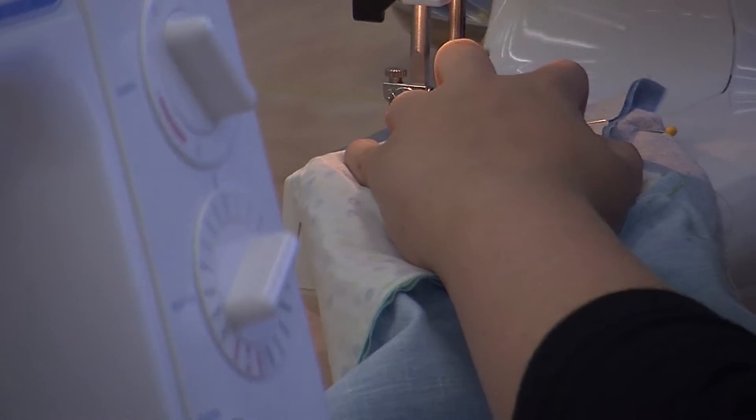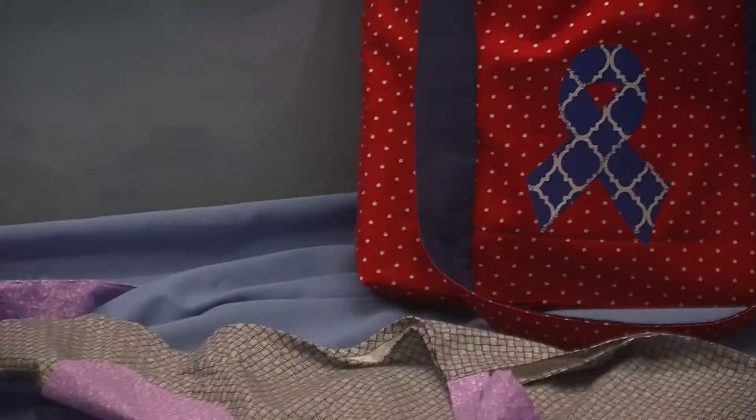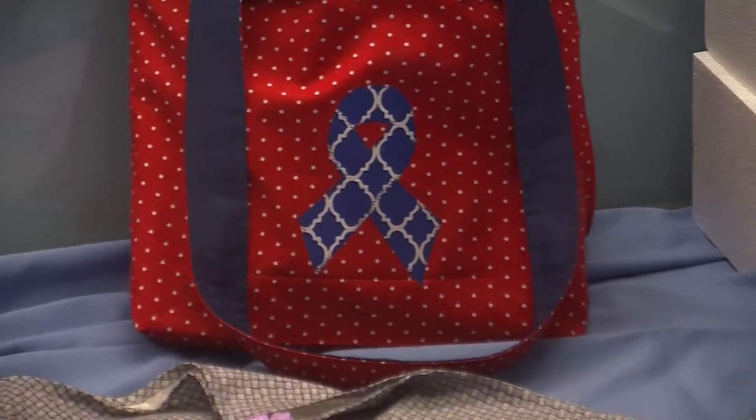This year, our students have been challenged with coming up with things they think we could do as custom sewing projects, and some of those projects this year included a make-up bag that is fully lined, and a tote bag with a breast cancer symbol appliquéd on the outside of the bag.